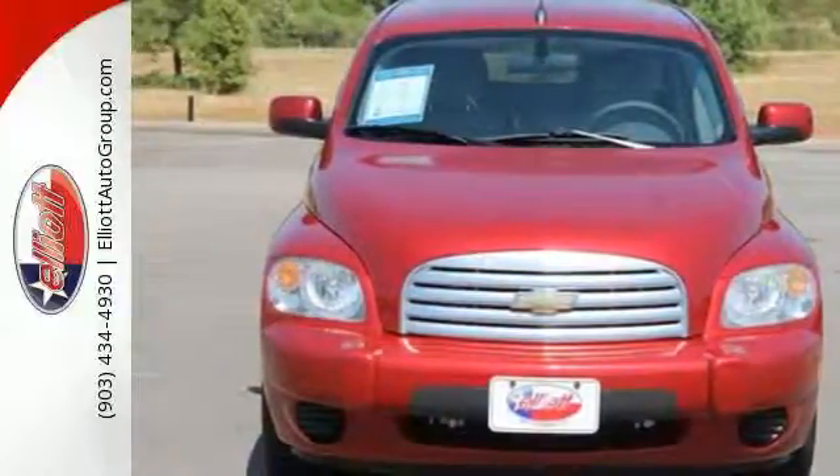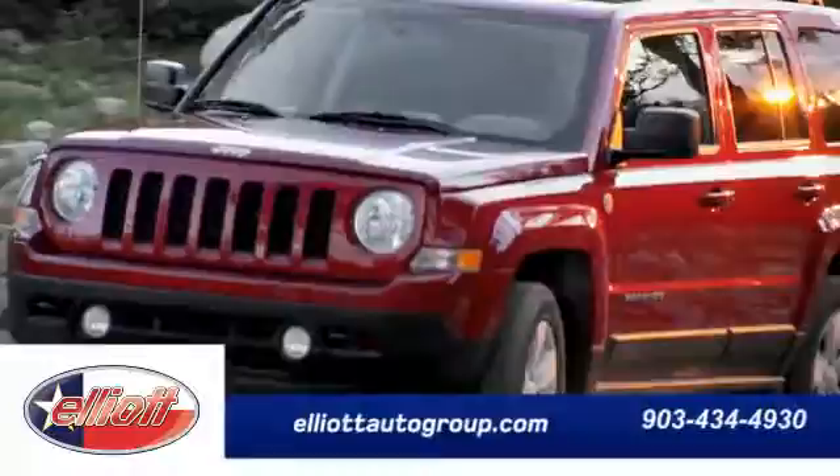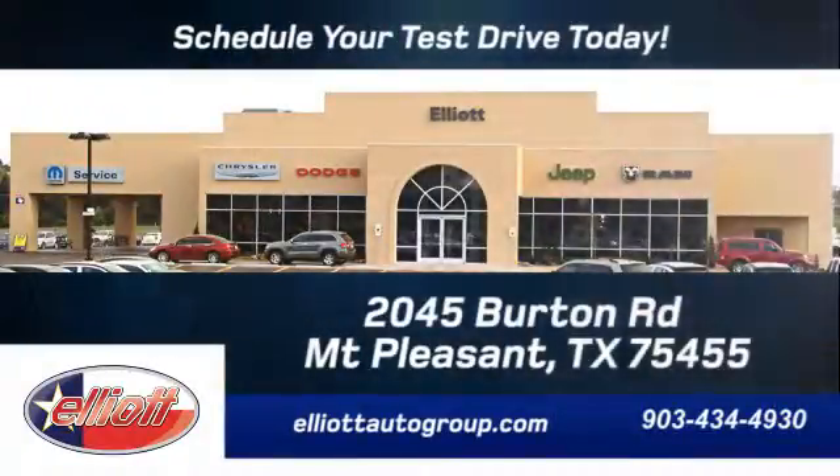See it for yourself today. Schedule your test drive today. We are located just off I-30 on Burton Road in Mount Pleasant.